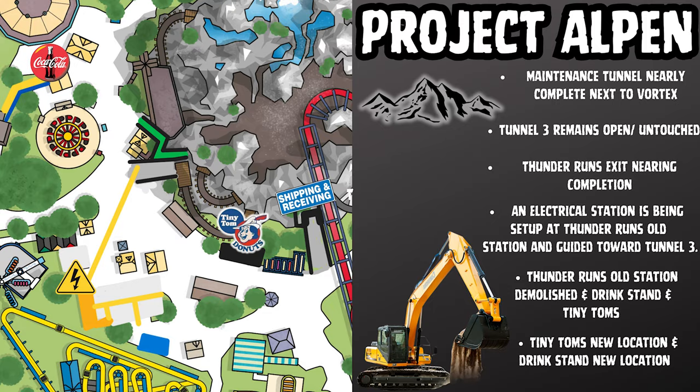In Project Elpen: maintenance tunnel is nearly complete next to Vortex, Tunnel Three remains open and untouched, Thunder Run's exit is nearing completion, an electrical station is being set up at Thunder Run's old station guided toward Tunnel Three, Thunder Run's old station demolished, drink stand demolished, Tiny Tom's demolished with new location next to Grab and Go. I've whipped up a very detailed map to give you a good understanding of what's in my head — that's what these renderings are for.